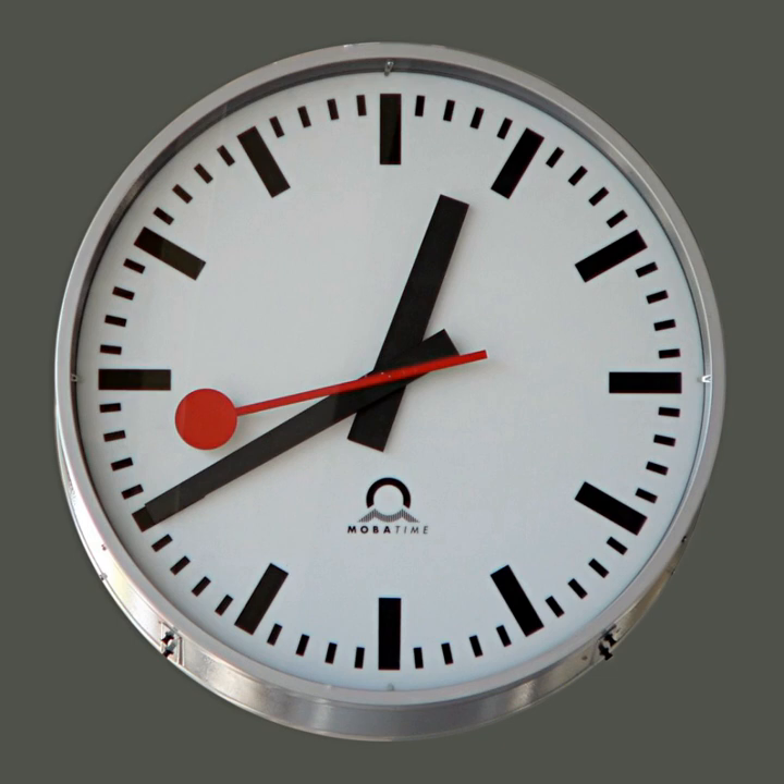Attached to the oscillator is a controller device, which sustains the oscillator's motion by replacing the energy it loses to friction, and converts its oscillations into a series of pulses. The pulses are then counted by some type of counter, and the number of counts is converted into convenient units — usually seconds, minutes, hours, etc. Finally some kind of indicator displays the result in human-readable form.